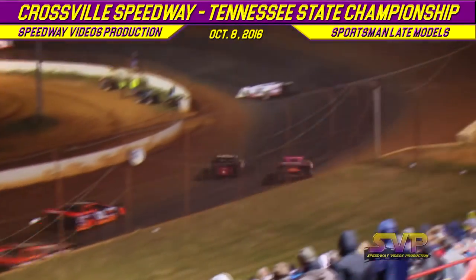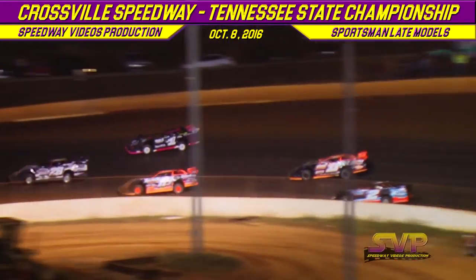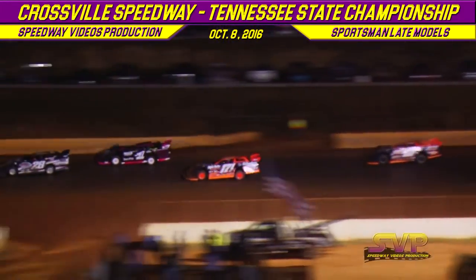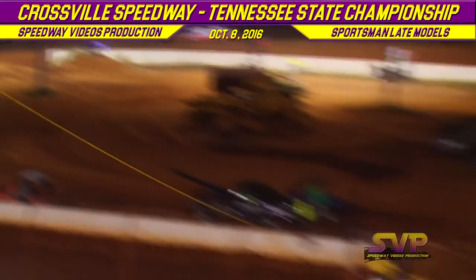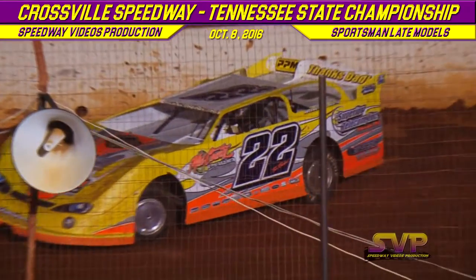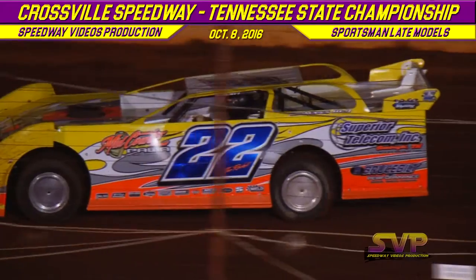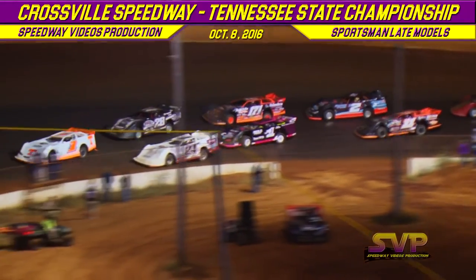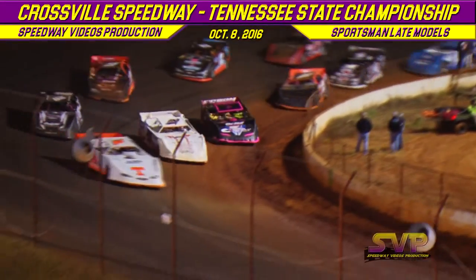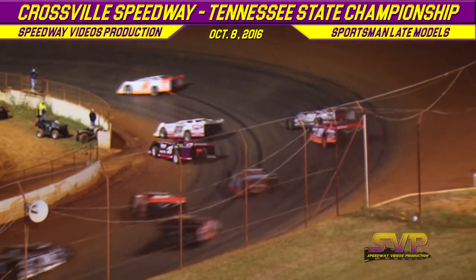Justin Winters falls in behind Brandon Stanfield but tries the high side. Brandon Stanfield still down on the bottom. Cal Courtney follows Brandon Stanfield. We've got the 22 car of Jalen Shannon around down the front straightaway — that's going to bring out your caution with four laps into the 25-lap feature. Zach Shannon's going to start it all off coming out of turn number three. We're back to green flag in your Tennessee State Championship Sportsman Late Model race.